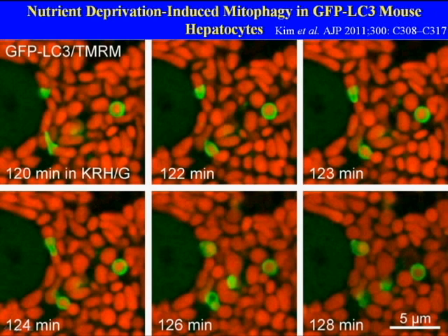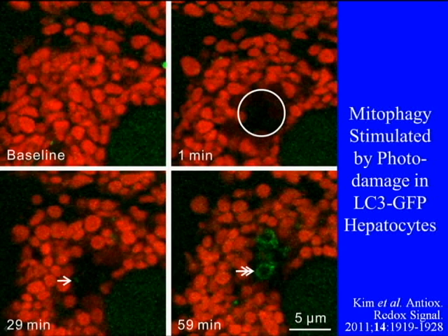Another example of mitophagy is when we injure or damage individual mitochondria, in this case using light from a 488 nanometer laser.